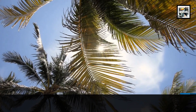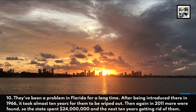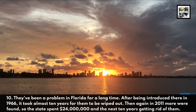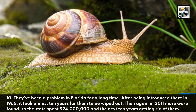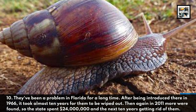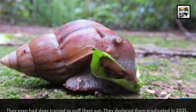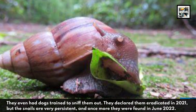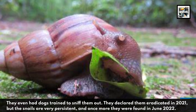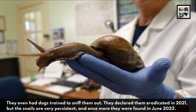They've been a problem in Florida for a long time. After being introduced there in 1966, it took almost 10 years for them to be wiped out. Then again in 2011, more were found, so the state spent $24 million in the next 10 years getting rid of them. They even had dogs trained to sniff them out. They declared them eradicated in 2021, but the snails are very persistent, and once more they were found in June 2022.